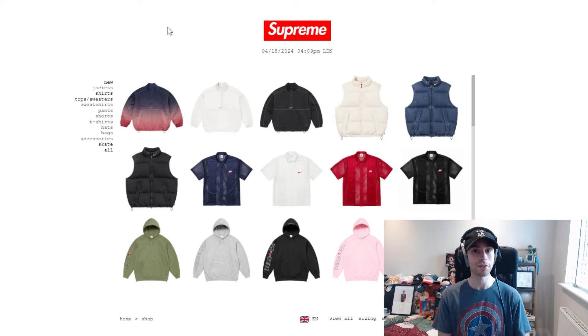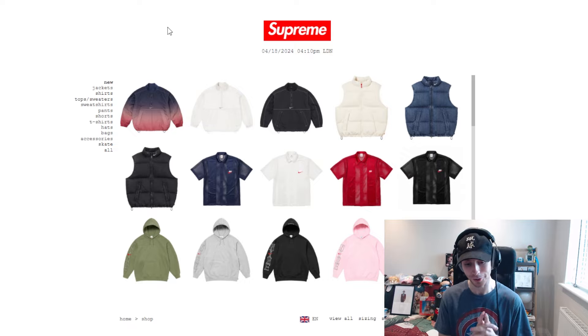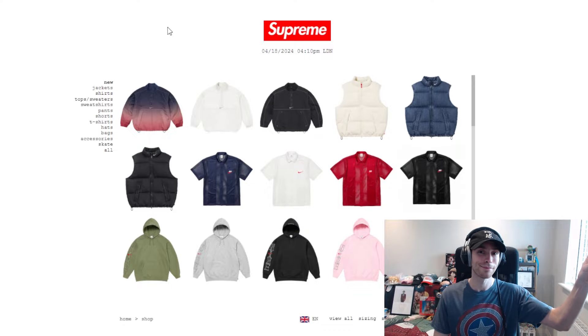That's going to cover this week's drop. As per norm, let me know down below whether you took a W or an L and what you went for. Good luck to those going for the drop on Saturday, and if you went in-store I hope you were able to pick up what you're after. I do hope you have a good rest of your day — I'll see you all next time, peace.